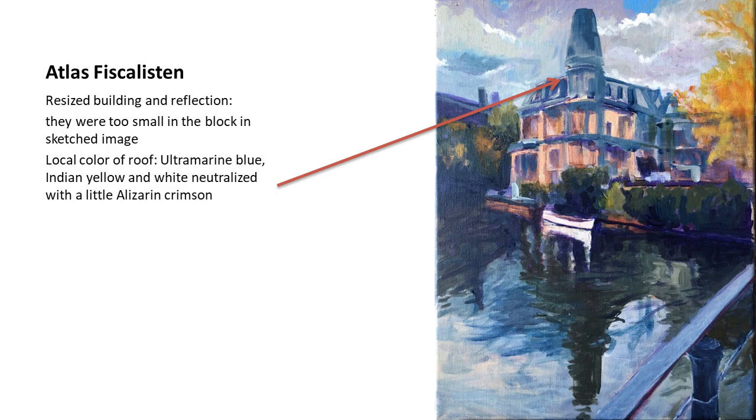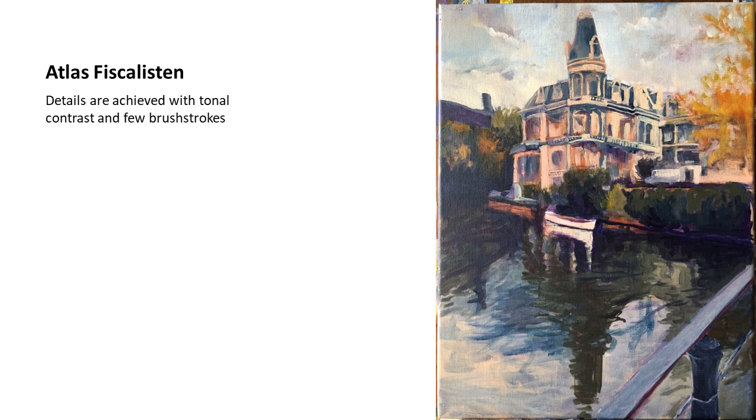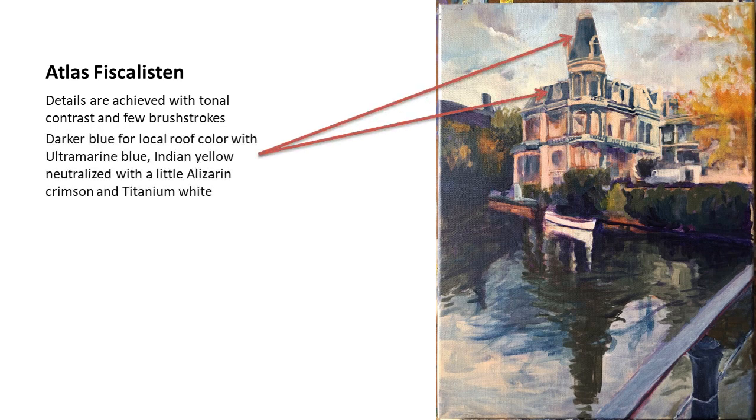I added more greens into the scene where there had been violet before, positioning them carefully. I realized that the water reflection was mainly green and brownish — not very blue. Then I worked a bit more on the details of the turret and roofs with broad brushstrokes. The clear color is a lot of Indian yellow with ultramarine blue, a little alizarin crimson, and titanium white. For the lighter areas it's more Indian yellow with alizarin crimson and white.